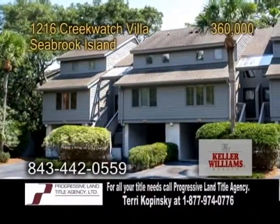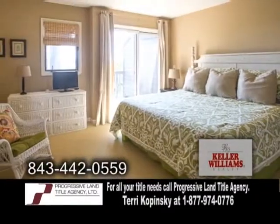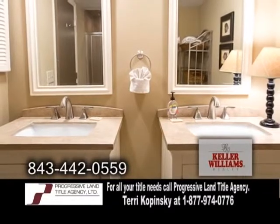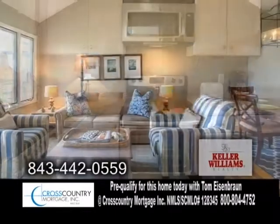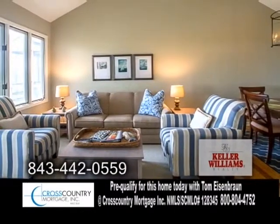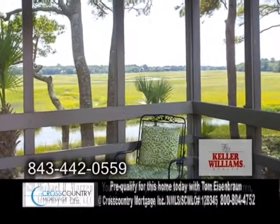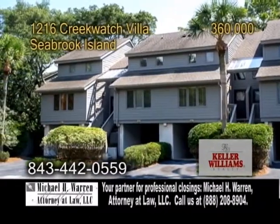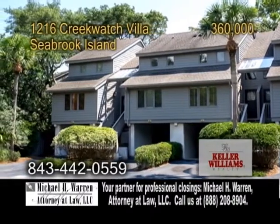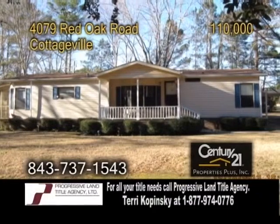An amazing condo with views of the ocean in Seabrook Island. This beach condo features two bedrooms and two and a half baths. The updated kitchen offers granite countertops and new cabinets. The vaulted living room has hardwood floors. The deck off the master suite overlooks the creek. There are also storage areas in the parking garage. For more details on this fully furnished home, give Melissa Schatz a call.